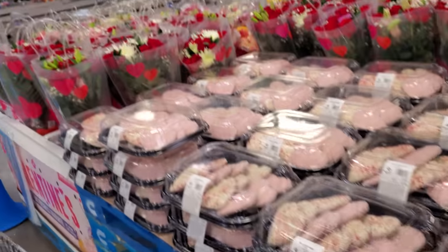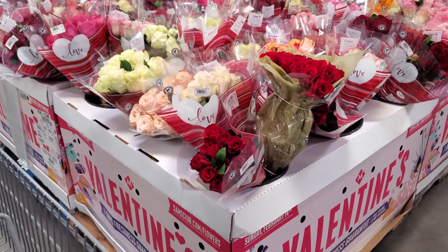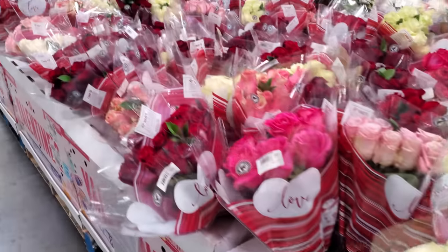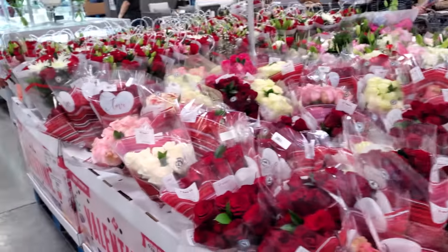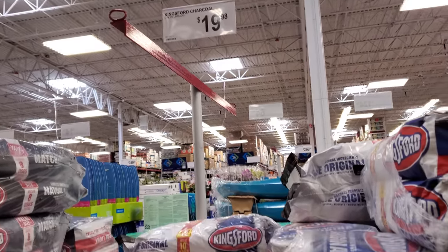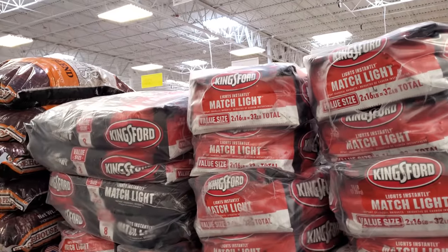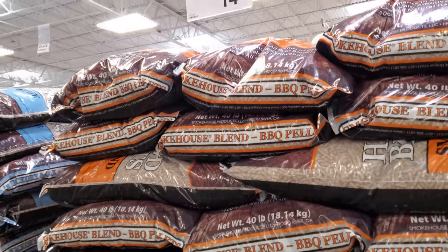There are plenty of cookies and a holiday rose arrangement for $30. The roses are $15.98 for 12 stems — they have pink, light pink, and yellow. Look at the yellow one in the middle, really cool. If you're going to do some barbecuing, you get two 20-pound bags for $20, which is a pretty good deal. This one will be $21, and 40-pound barbecue wood pellets are $15.